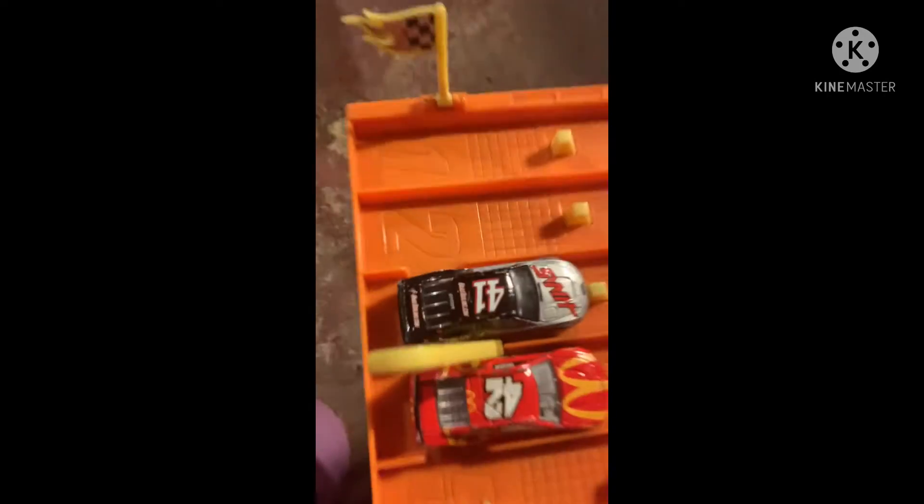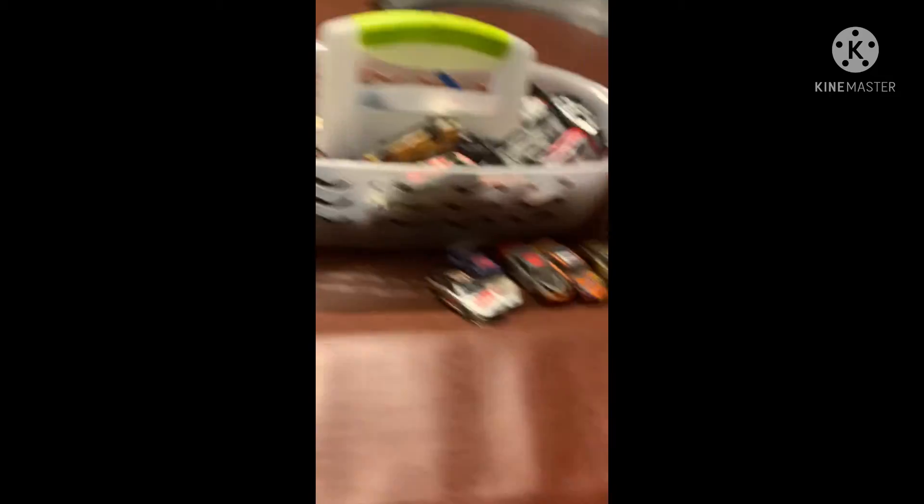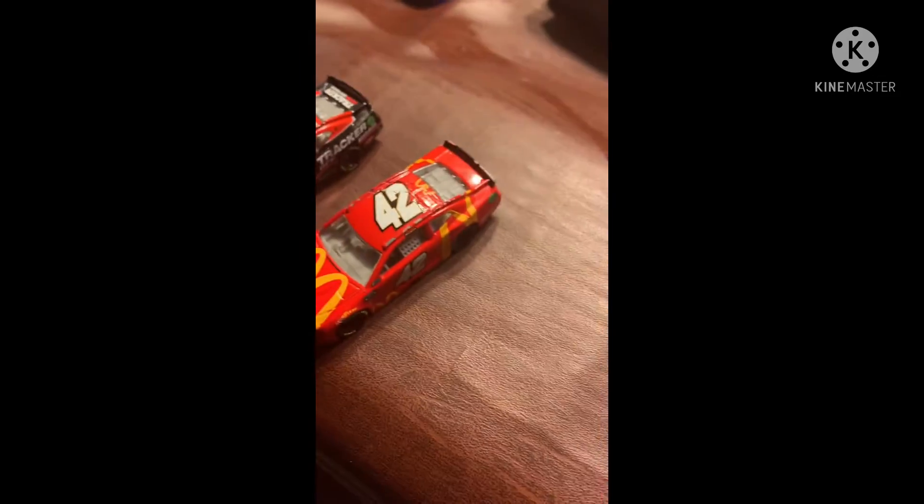Next up: Isaiah Joy in the 1 versus CM, the NASCAR fan number 9, in the 41 car. That's tough. Unfortunately, you see the NASCAR fan number 9 will be eliminated by Isaiah Joy. The 42 car moving on.